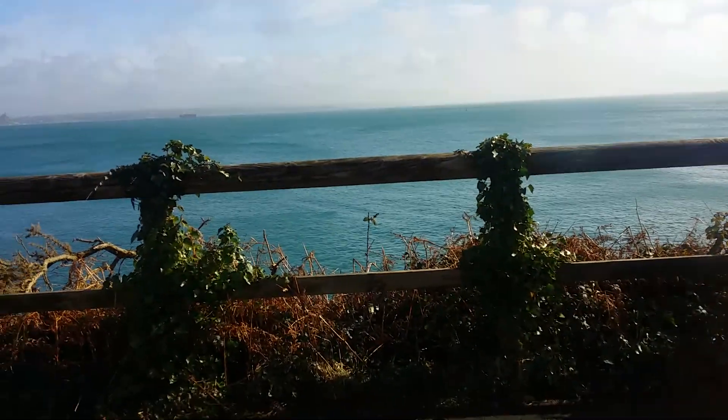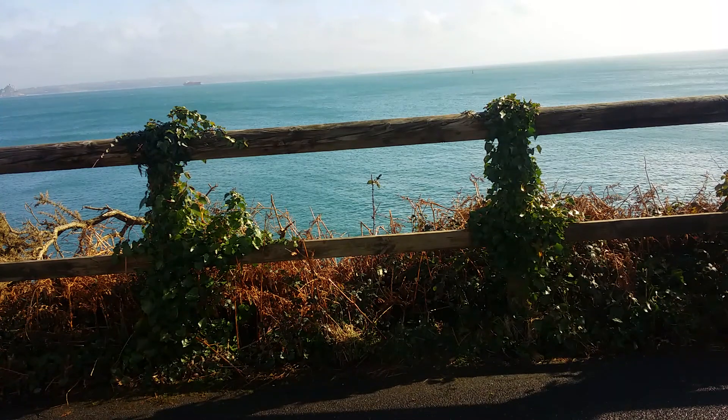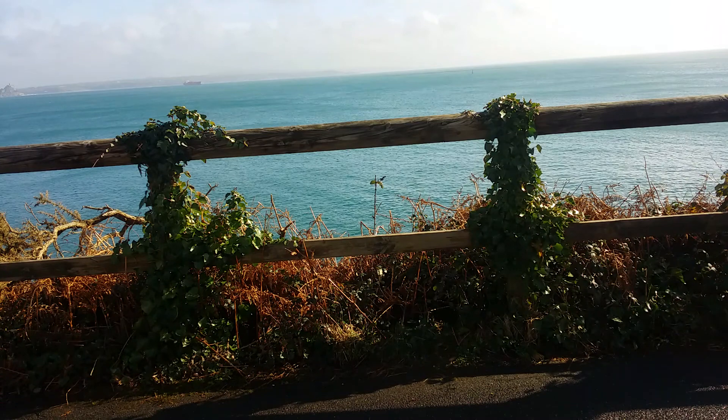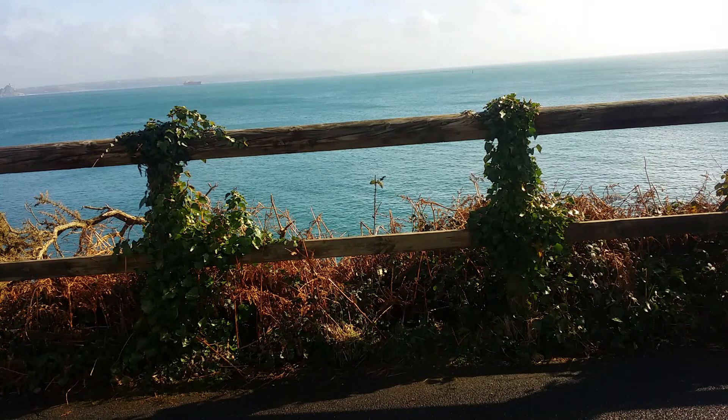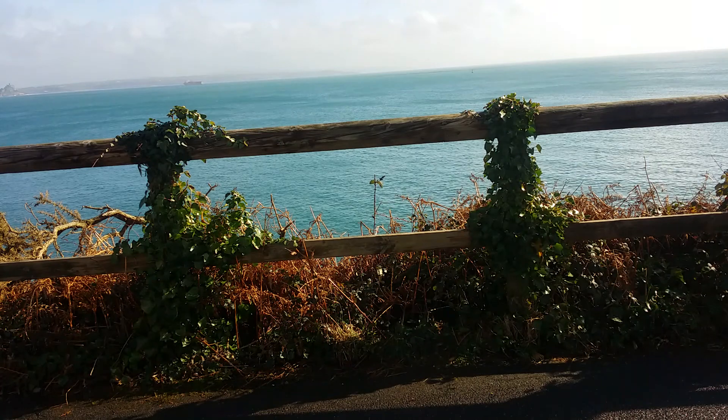Right, I'll leave it running like that for a little bit so you can actually see the beautiful sea while I do a bit more varnishing.